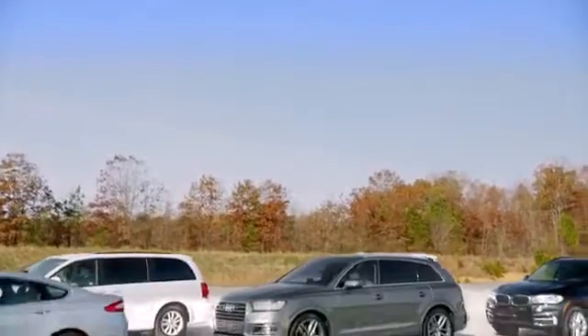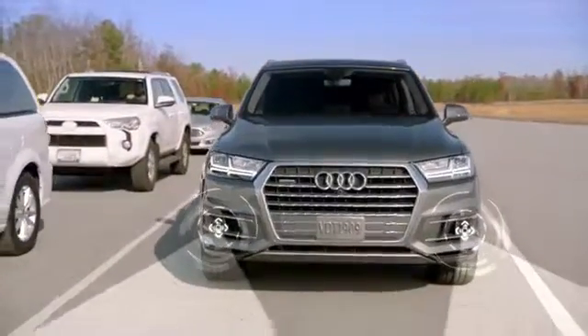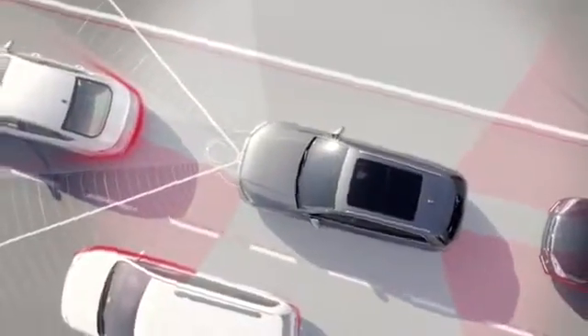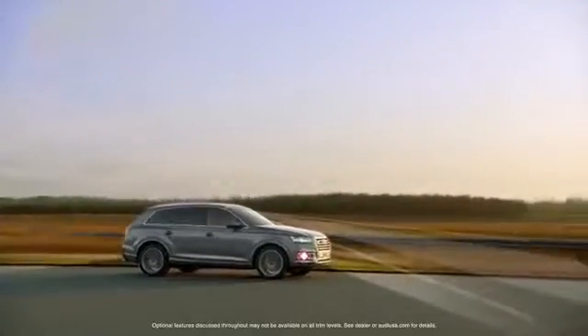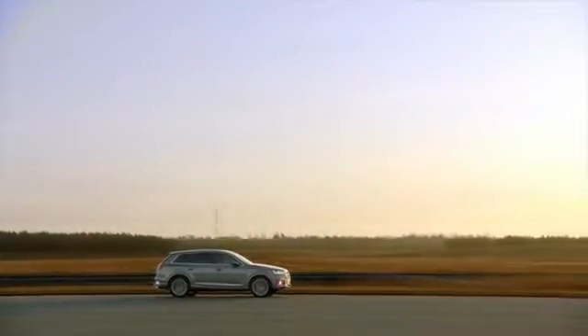One of the most exciting new systems we've added in the Q7 is Traffic Jam Assist, which combines automatic acceleration, stop and go, and for the first time, steering guidance. Across the board, the new Q7 is a benchmark in technology, and nowhere is that more apparent than its amazing and intuitively designed driver assistance systems.